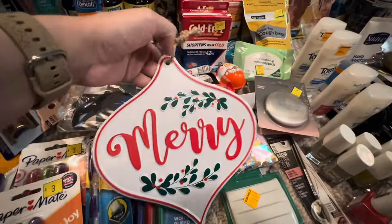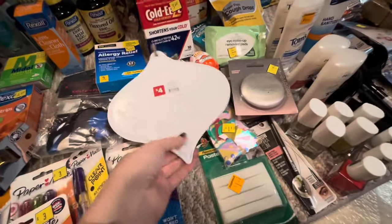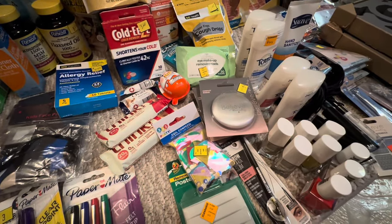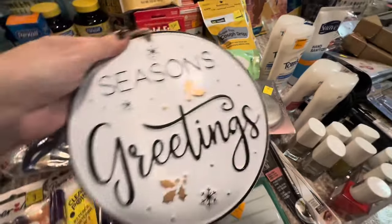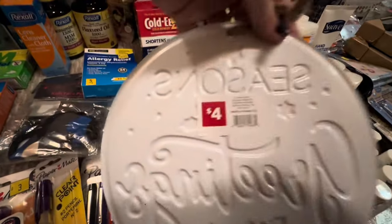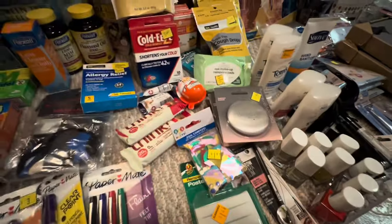I found these sticking up behind a shelf. All I could see was just a little bit of them, so I pulled them up. I think these fell back when Christmas was out and they just didn't get them. I saw a snowflake on the top of one. Who knows, maybe they were there for like a whole year. They're F-22.